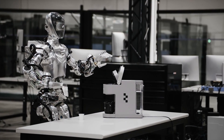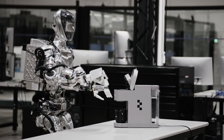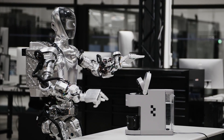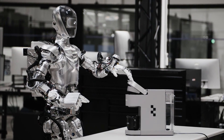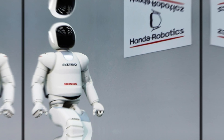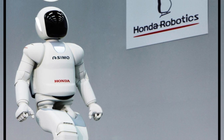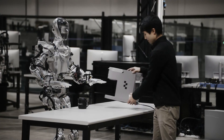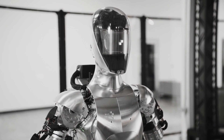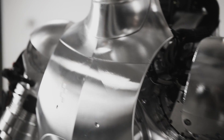Figure 01 is not the first humanoid robot to be developed, but it is the first one to be commercially viable and ready for deployment in the real world. There are other humanoid robots created for research purposes, such as Atlas by Boston Dynamics or Asimo by Honda, but they are either too expensive, too complex, or too limited in their capabilities for practical applications. Figure 01, on the other hand, is designed to be affordable, scalable, and adaptable to different tasks and environments.